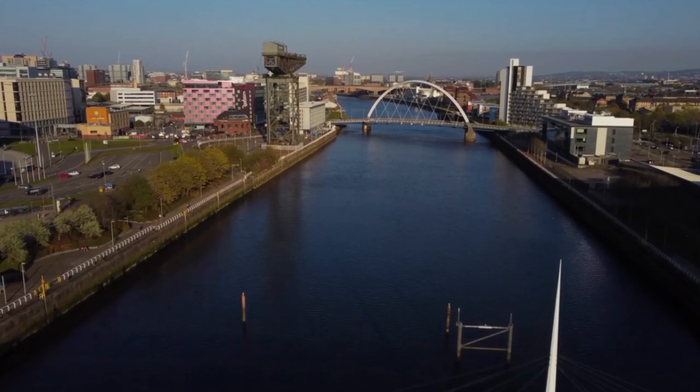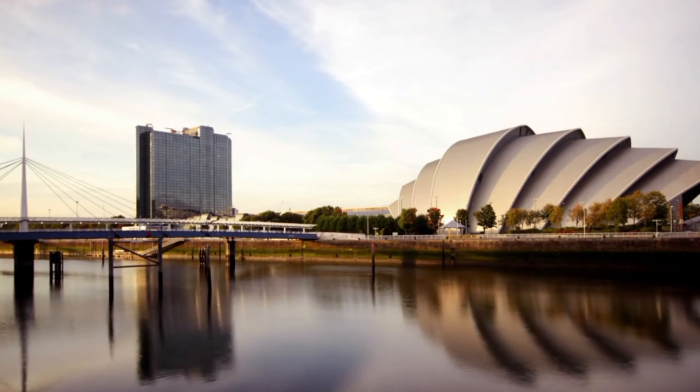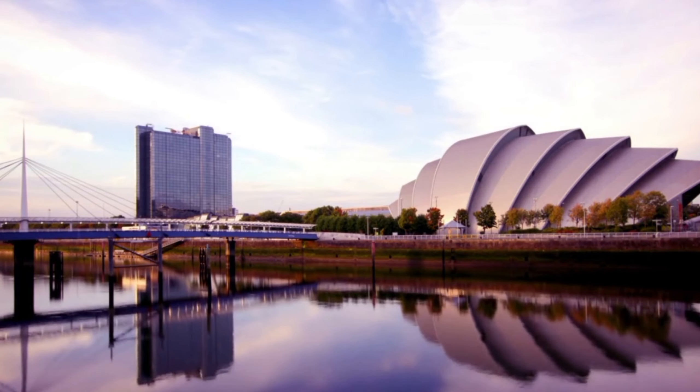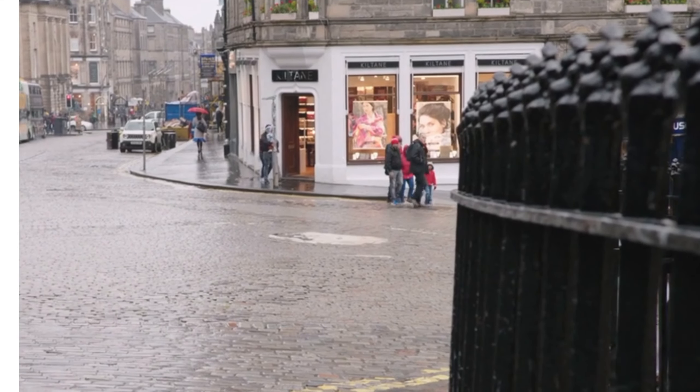Whether you're a fan of art, music, food, or outdoor activities, Glasgow has it all. From the iconic landmarks such as the Glasgow Cathedral and the Kelvingrove Art Gallery and Museum, to the trendy neighborhoods of Finnieston and the West End, we will showcase some of the top spots that you don't want to miss when visiting this beautiful city.